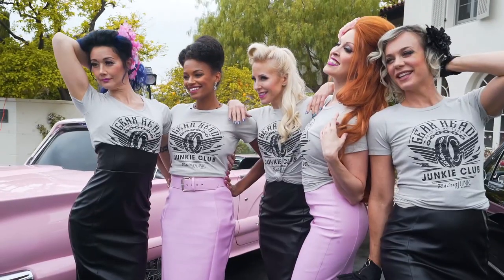Hey, this is Tanya Kay. Have you ever wondered what it's like to be a classic car pinup model? Well, that's what we're doing today.